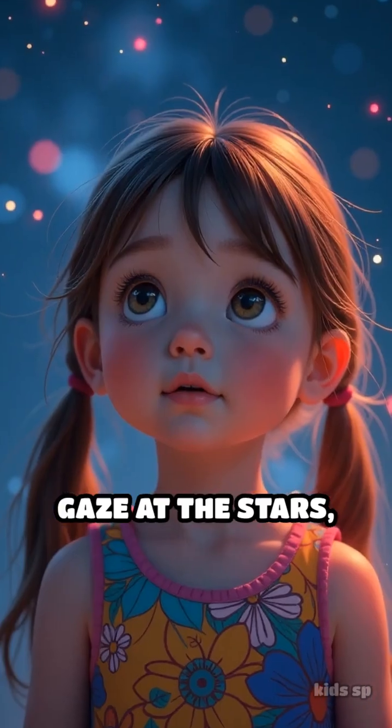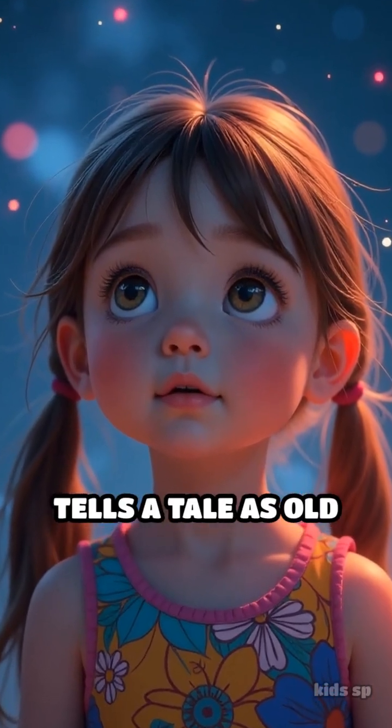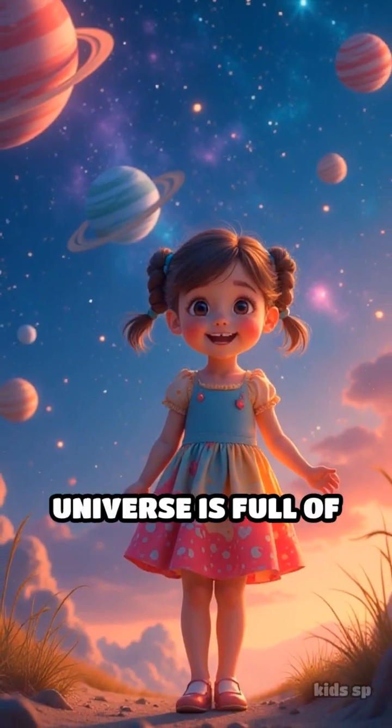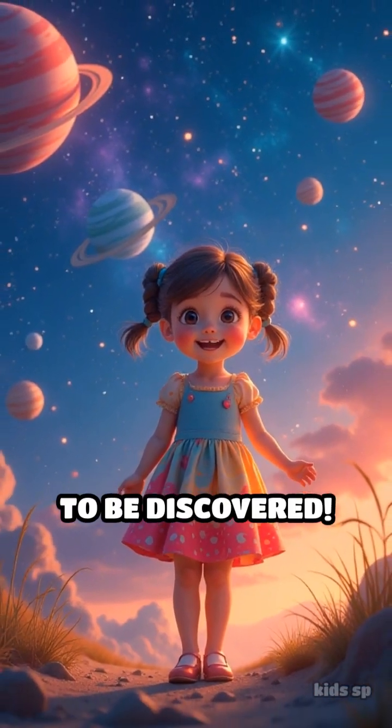So next time you gaze at the stars, remember each one tells a tale as old as the universe itself. Keep exploring, because the universe is full of wonders waiting to be discovered.